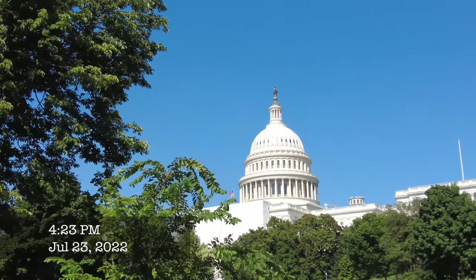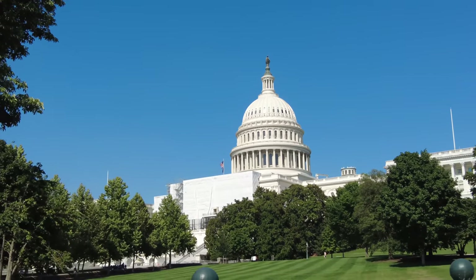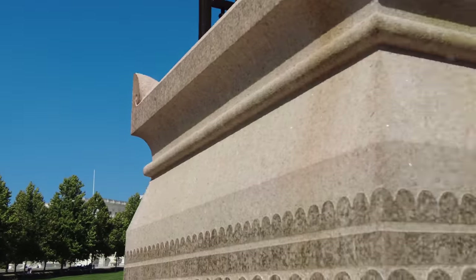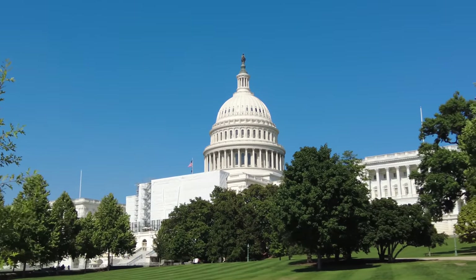Hey guys, greetings on a Saturday afternoon where it's a chilly 98 degrees Fahrenheit — maybe 99, it's disgustingly hot. Anyway, this is a request video. I've gotten requests from many of you asking me one question: are the barbed wire fences going back up at the U.S. Capitol?